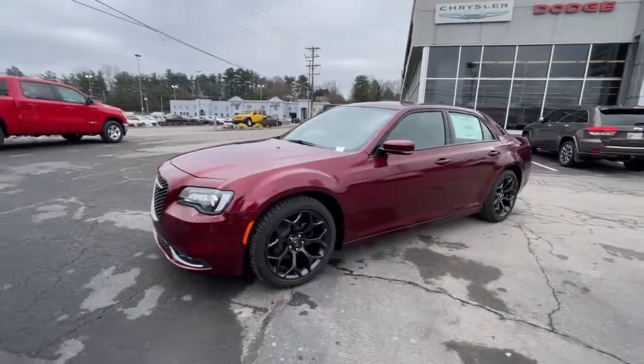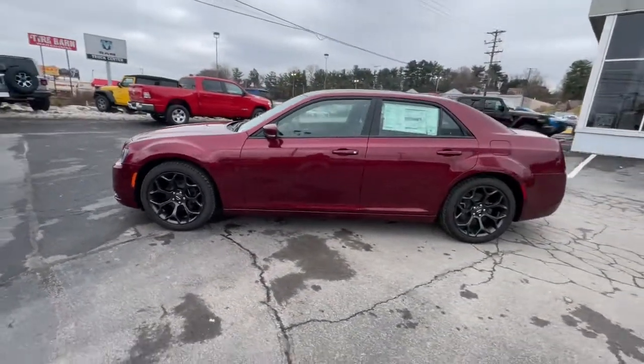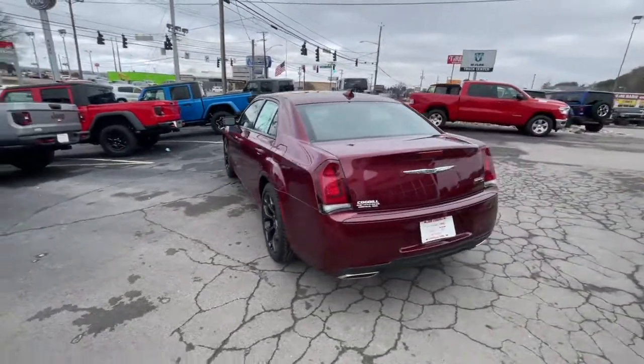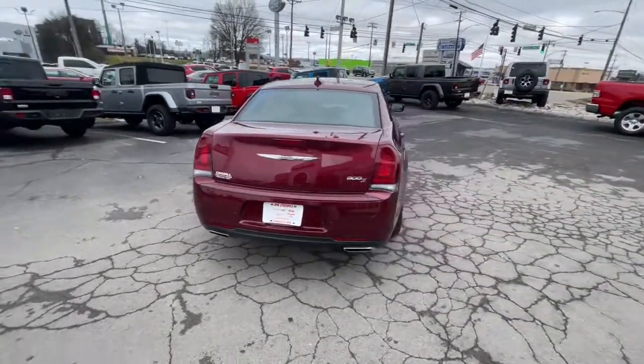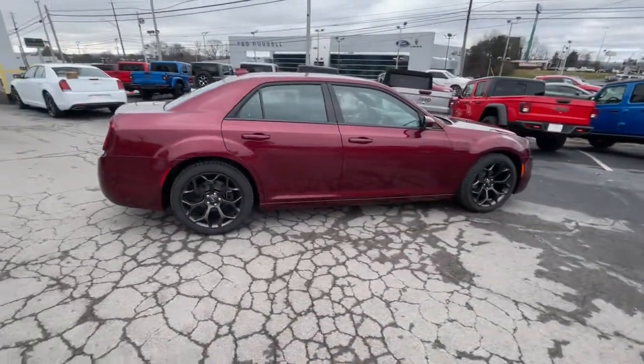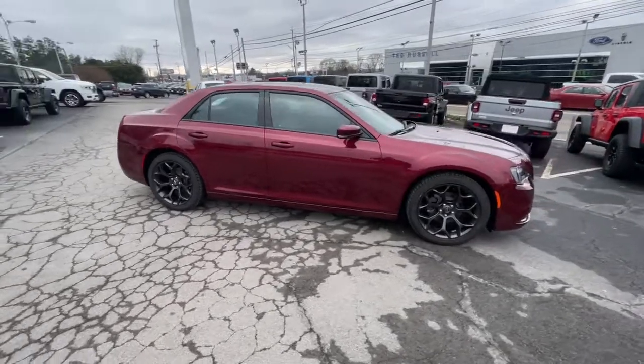Hop into the 2020 Chrysler 300. Cruise boldly in stylish comfort in the 300, the full-size sedan that blends traditional touring car panache with state-of-the-art automotive technology. These are just some of the great options this vehicle comes with.